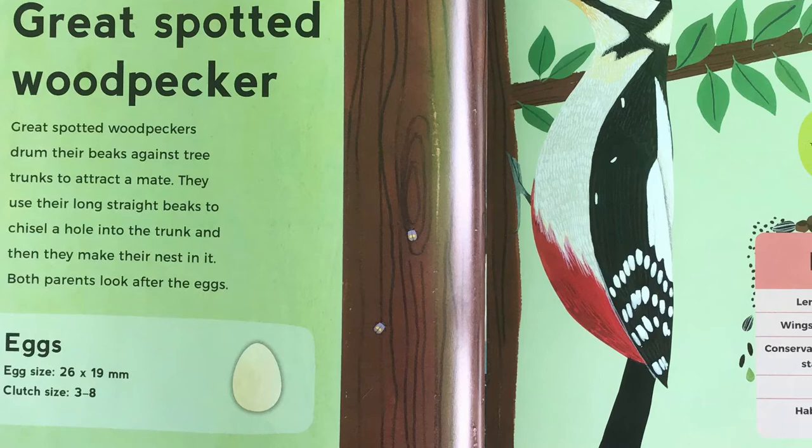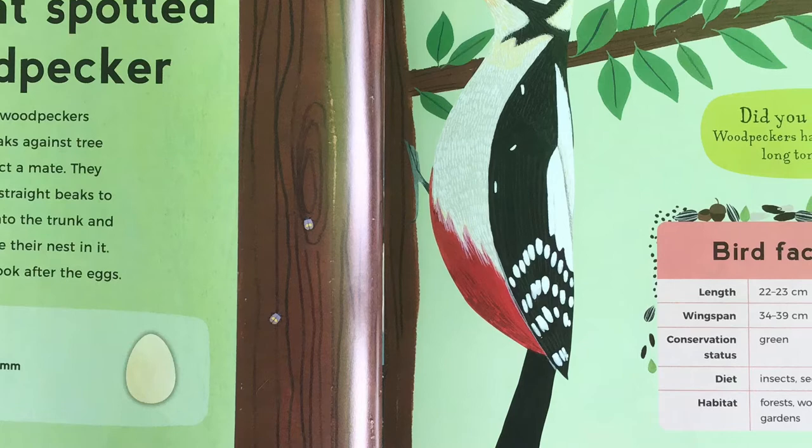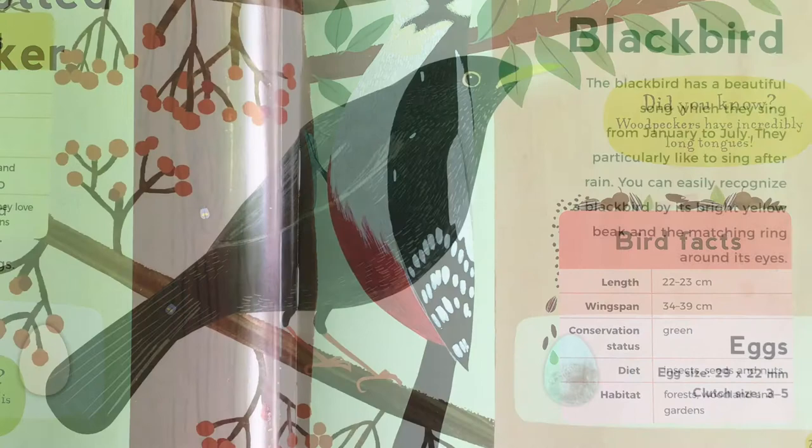Great Spotted Woodpecker. Great Spotted Woodpeckers drum their beaks against tree trunks to attract a mate. They use their long, straight beaks to chisel a hole into the trunk, and then they make their nest in it. Both parents look after the eggs. Did you know, woodpeckers have incredibly long tongues.